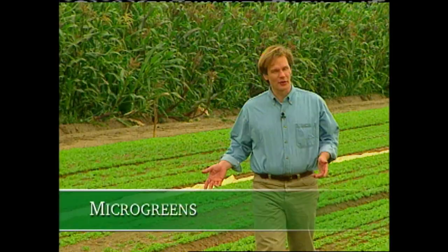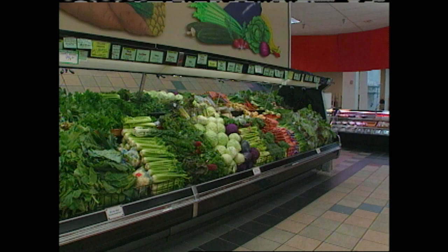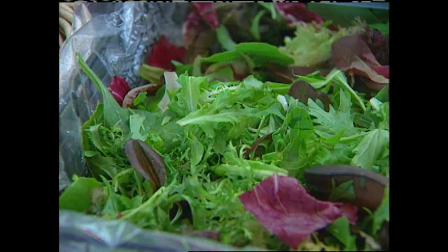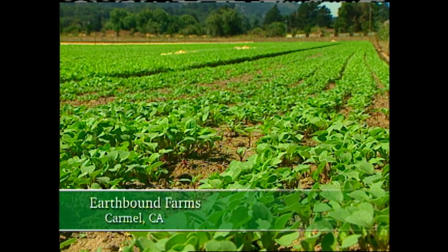We all follow trends to a certain extent — art, fashion, cars, you name it — and the garden is no exception. Several years ago, if you wanted a head of lettuce at the supermarket, what you'd find would be iceberg. Then we went to leaf lettuces such as buttercrunch, bib, and romaine. Then there were the baby greens mixed in all sorts of varieties. Today, the trend for enjoying the freshest greens possible is being carried a step further with microgreens. Mark Marino, manager of EarthBound Farms in California, tells us more about these tiny but flavorful treats from the garden.